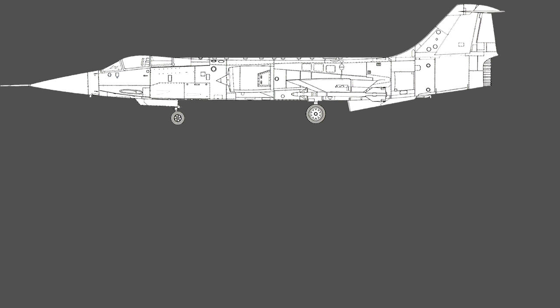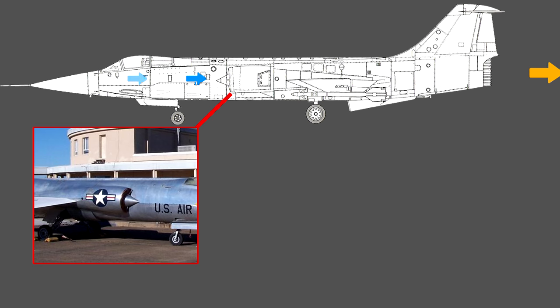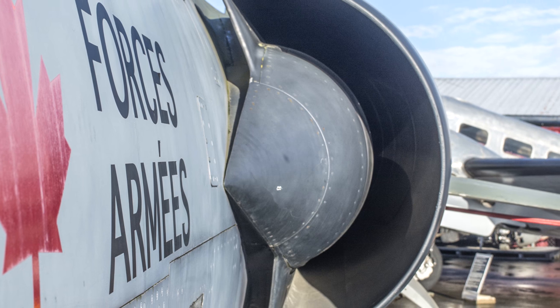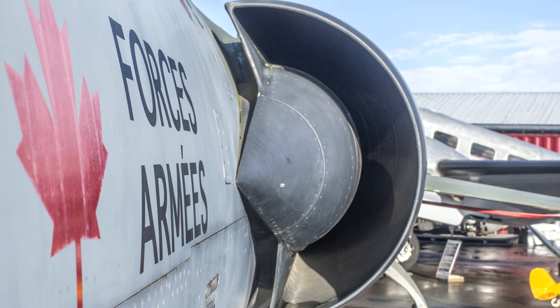Another important feature of the F-104 was its inlets, which were designed primarily for speeds over Mach 1.5. The inlets feature a fixed geometry inlet scoop and a conical ramp arrangement which would slow down the incoming air to lower supersonic speeds by creating shock waves, thus improving performance and keeping the engine from choking. The inlet also allowed for extra air not needed by the engine to pass around the engine to help cool down the system.